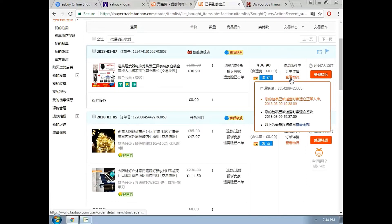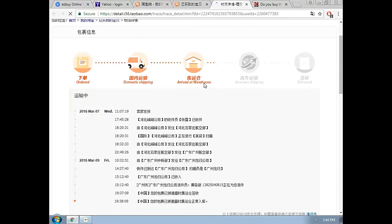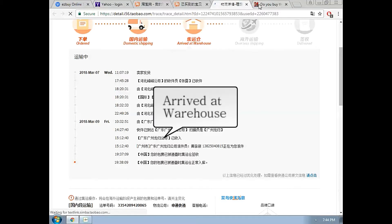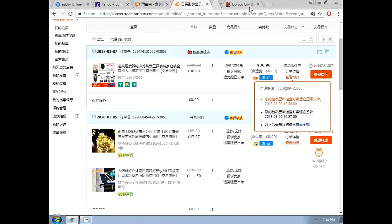You can track your item here. You can see here my item have successfully reached the China warehouse. See this logo. I will do it one more time to track my item.